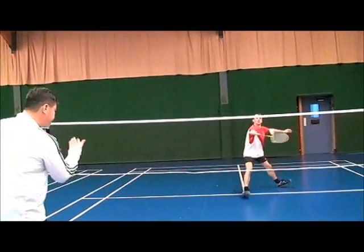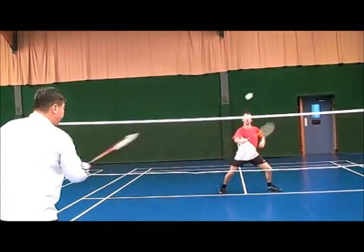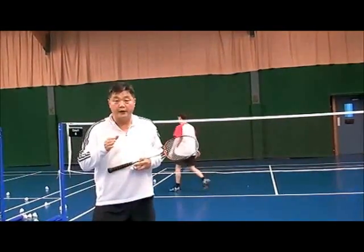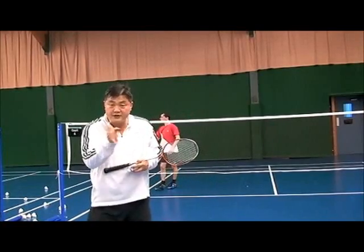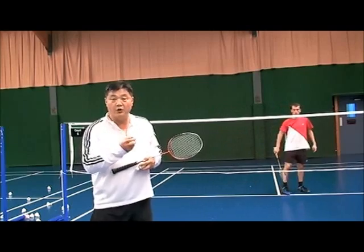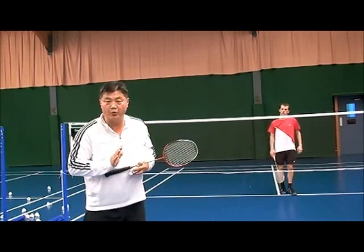Ready — take it, stay at the service line. As you saw, if the shuttle goes a little bit wider, there's no chance to take it. So he is wasted in a way.